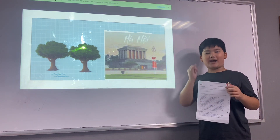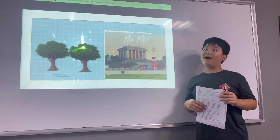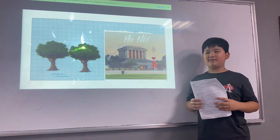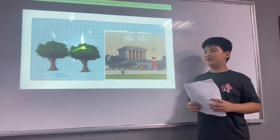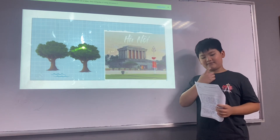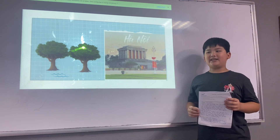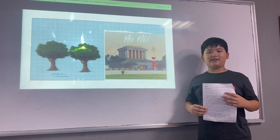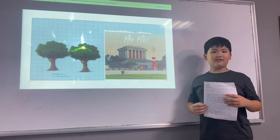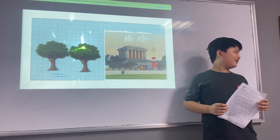Thank you for listening and goodbye. Do you have any questions for me? Bảo Nam: What is your most favorite place in Hanoi? My most favorite place in Hanoi is Old Quarter. Why? Because there are many delicious foods on this street. What is your favorite street food in Old Quarter?